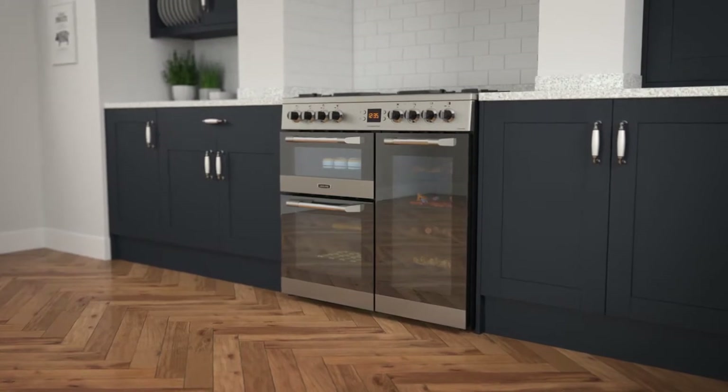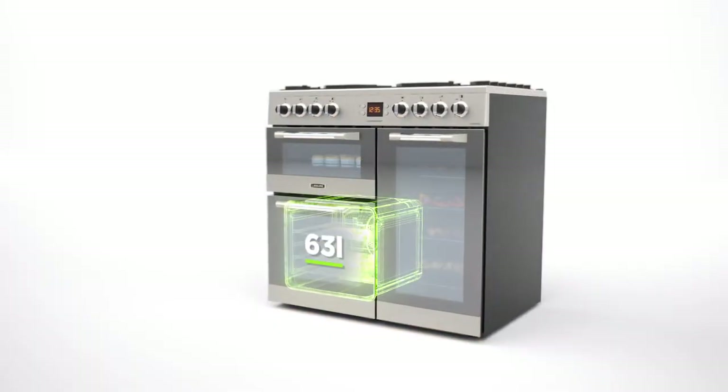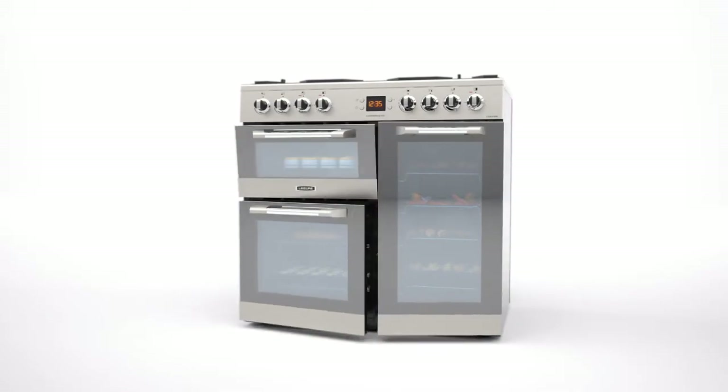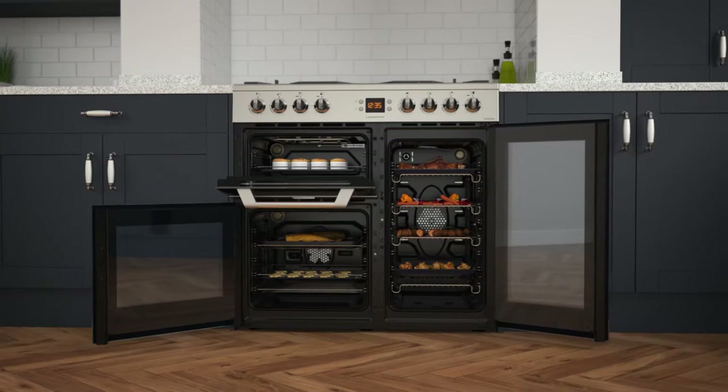It has three cavities including a separate grill and two fan ovens. The main fan oven has a 63 litre capacity whereas the second one is much taller and has a 79 litre capacity. So there's plenty of flexibility if you're cooking for a larger household or like to host lots of dinner parties.